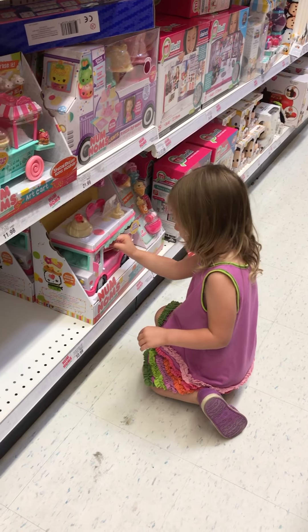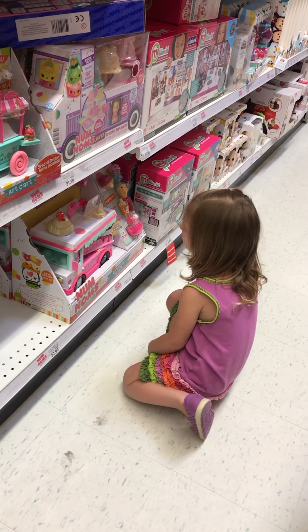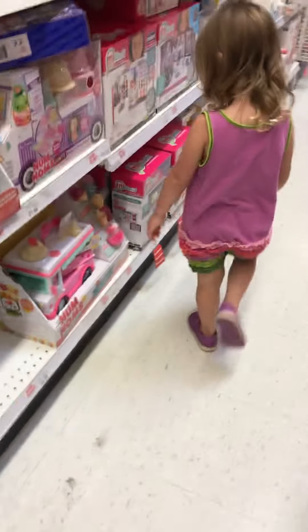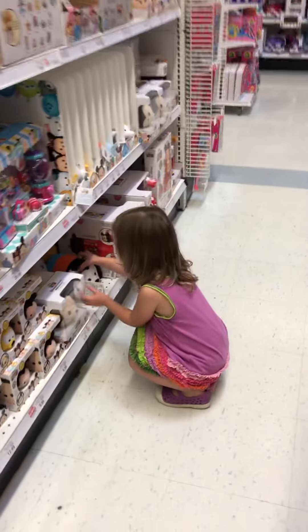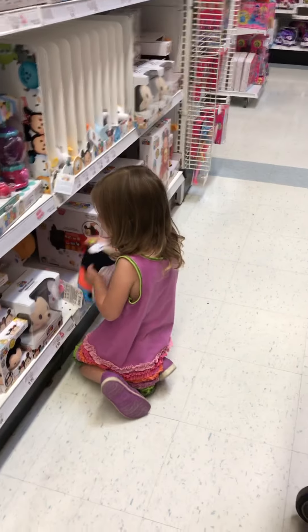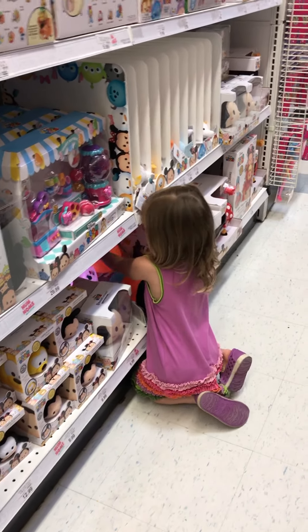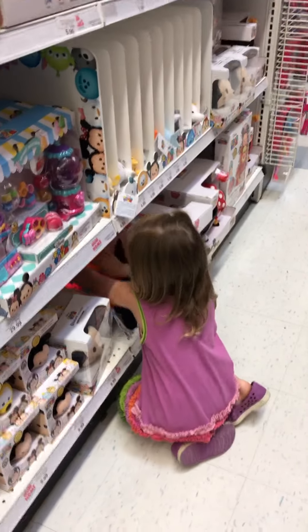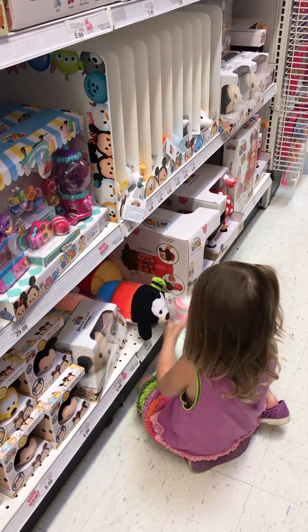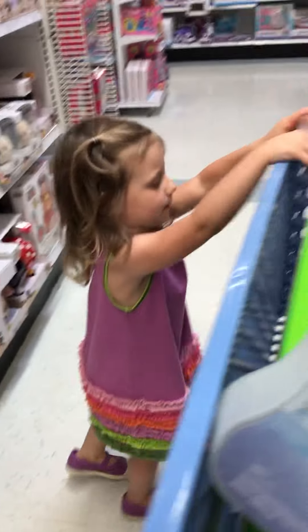Oh, is that broken? Yeah, we don't want to get that one. Okay, should we keep looking? Let's see, what is that — is that Winnie the Pooh? What is over here?